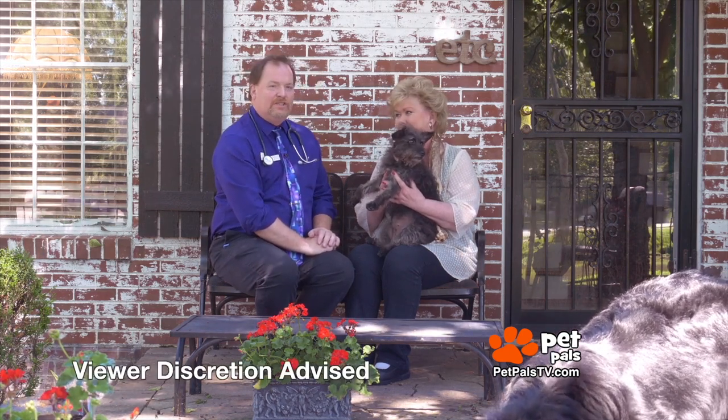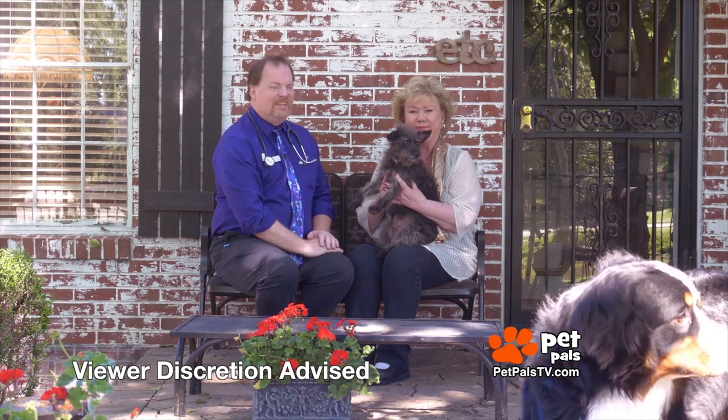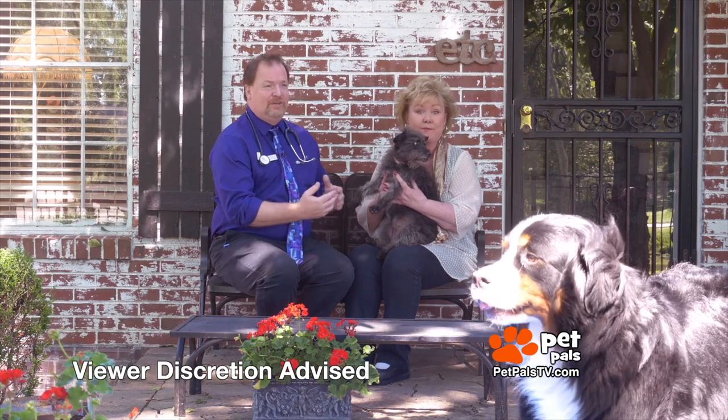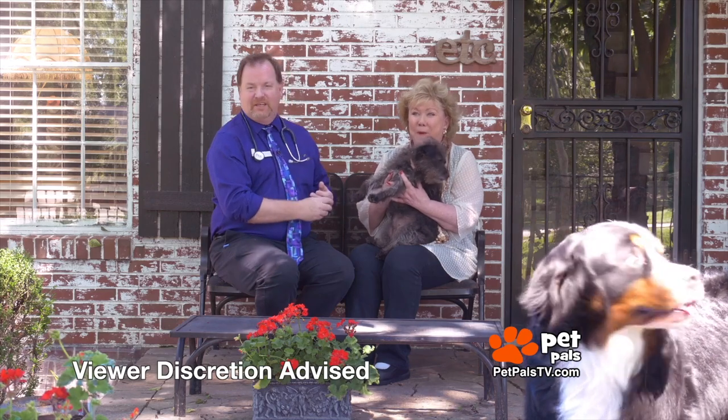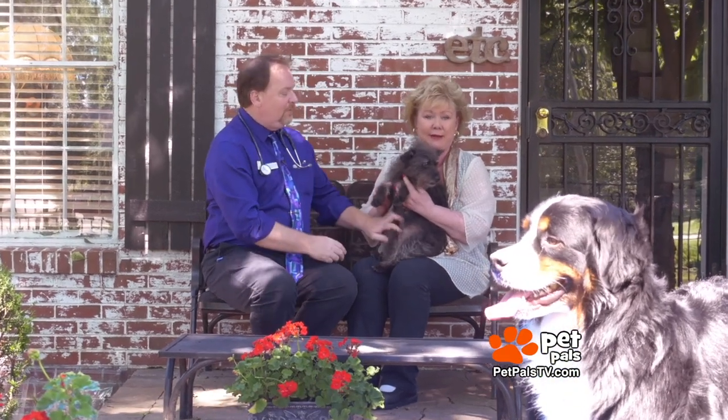We're gonna do a little warning here. This is a G-rated show, but dogs eat and dogs need to poop. So parents, if you don't want your elementary school kids giggling for this whole segment, you might want to send them away. We're gonna talk about the back end of the dog and the problems that can happen.